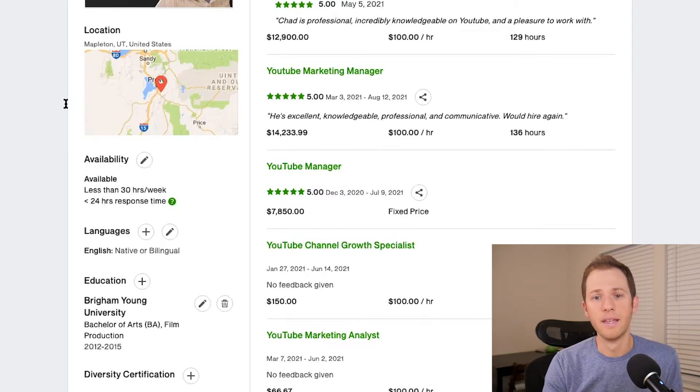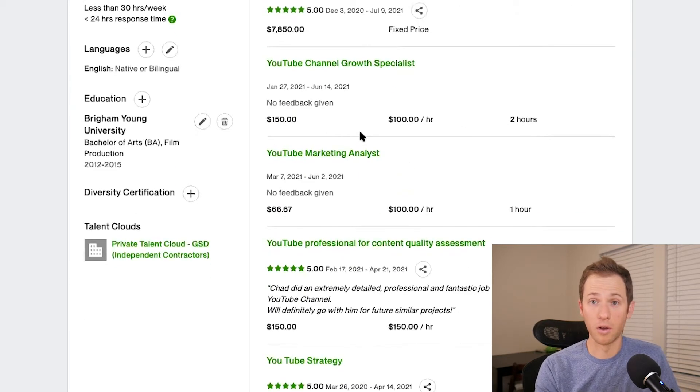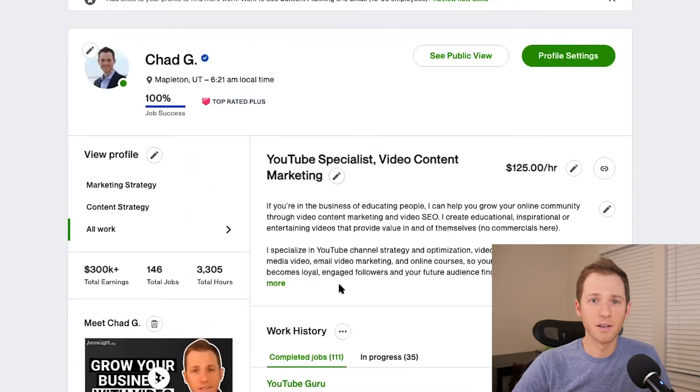I want to talk about ratings and reviews. You can see there are a lot of jobs I've completed that don't have a rating or review at all — and this is very common. Almost all of those were experiences where the client was satisfied but they didn't leave feedback because they don't know how, they don't have time, or they're just moving on to the next thing. You do need to ask for it — before you stop the conversation, ask them to leave a rating and review and offer to leave a good one for them as well.